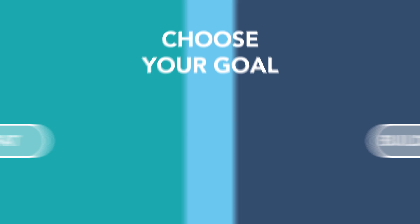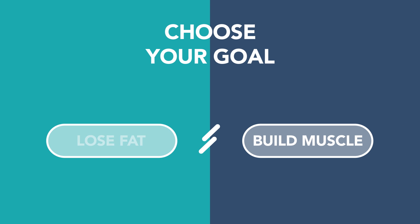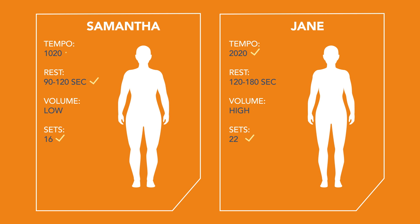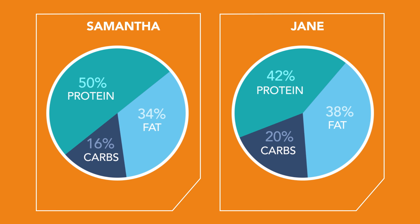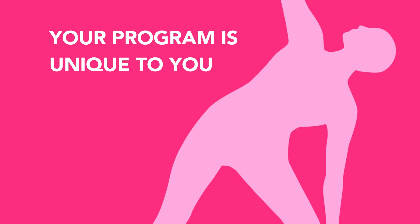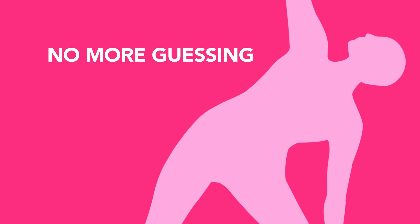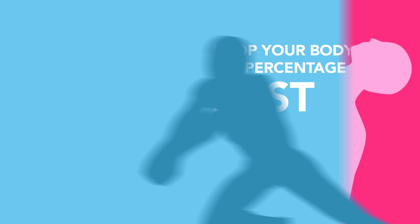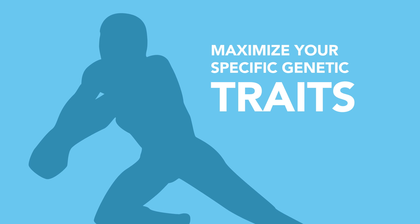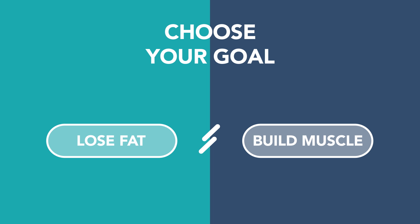Choose your goal. If you're just starting out, we recommend the Fat Loss Program. Your test results will show how to leverage your genetics to burn fat faster and more efficiently. You'll have a clear understanding of your optimal macronutrient ratios and training methods to ignite your metabolism. Your training program is unique to you, meaning no time wasted and no more guessing about what diet to try next. You'll drop your body fat percentage fast because this program is built to maximize your specific genetic traits.